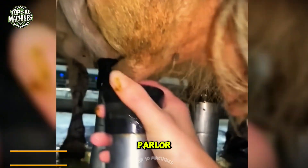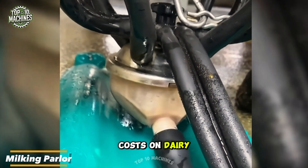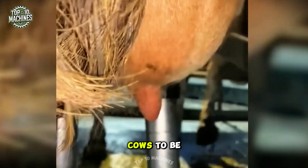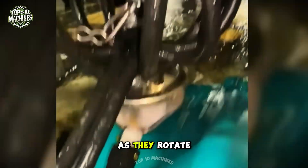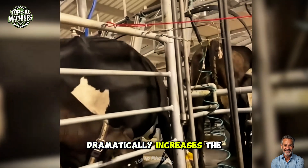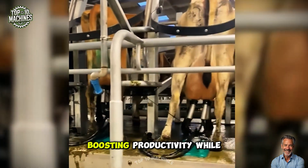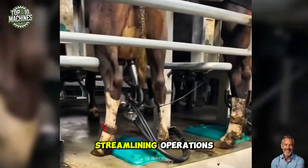The rotary milking parlor is engineered to maximize efficiency and minimize labor costs on dairy farms by allowing multiple cows to be milked simultaneously as they rotate through the system. This advanced setup dramatically increases the number of cows milked per hour compared to traditional methods, boosting productivity while streamlining operations.